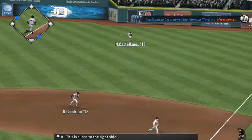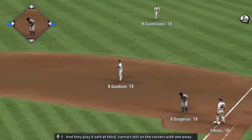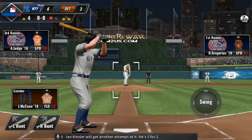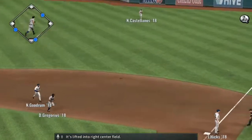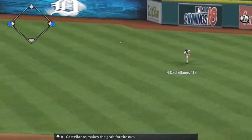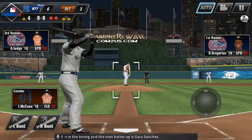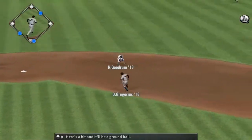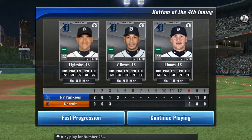This is sliced to the right side, and he'll have himself a base hit. And they play it safe at third — runner still on the corners with one away. Ian Kinsler will get another attempt — he's one for two. It's lifted into right center field. Castellanos makes the grab for the out. Two down in the inning — next batter up is Gary Sanchez. Here's a hit, and it'll be a ground ball — easy play for number 28.